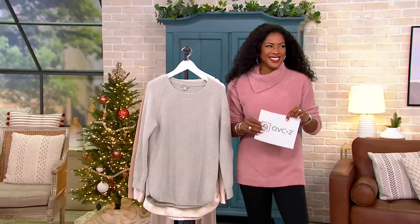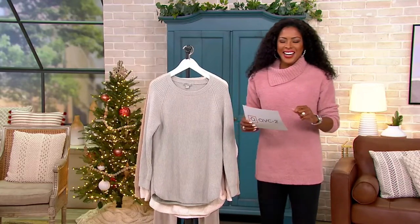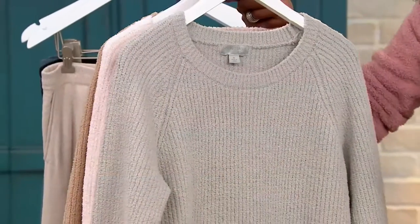That makes a difference. Oh yeah, especially if you're shopping as much as I am at QVC. Me too. Alright, so now let's move on. This is our last item of the show. I can't believe how fast the time has gone.